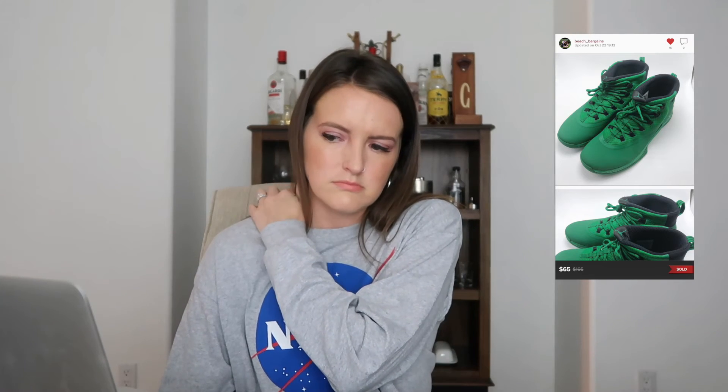Next up is a pair of Jordan Ultrafly 2 Zooms in a very bright green color, sold for $65 — another find from TJ Maxx or Ross. I sat on these for a couple of months. I started selling sneakers a few months ago, but I'm scaling back since it's an industry I don't understand as well as clothing, and the initial investment is a bit more than I'm comfortable with right now.